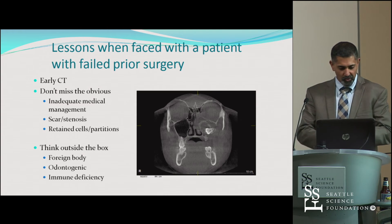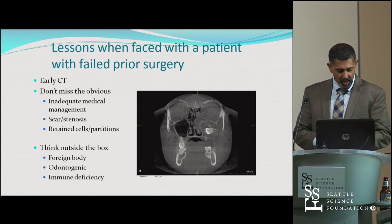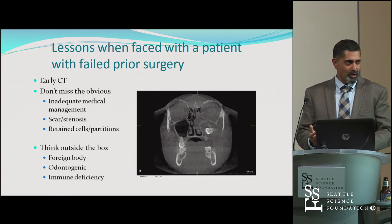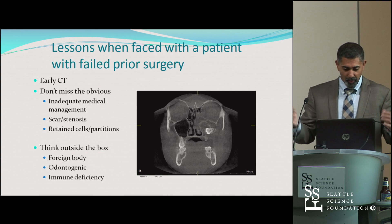The things I learned from this: get an early CT scan. I probably should have gotten one the first time, especially knowing her history of trauma. This patient was not responding to medical management, and I couldn't evaluate the interior of the sinus as well as I could have. Other things you find on CT scans include retained cells and partitions, and occasionally odontogenic sources — which is actually the most common etiology for isolated maxillary disease, though it wasn't the case here. Think outside the box about foreign bodies, immune deficiencies, and other reasons why a patient isn't getting better. It should have been a red flag that this patient had this problem three or four times a year. Just because I got it to submit once doesn't mean I actually investigated the problem at a deeper level.